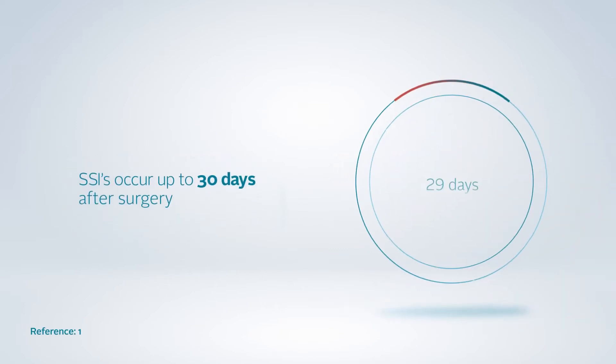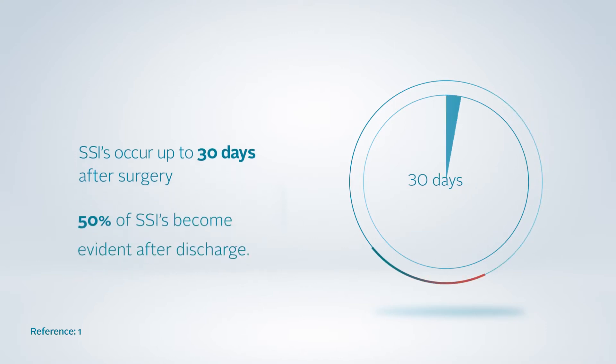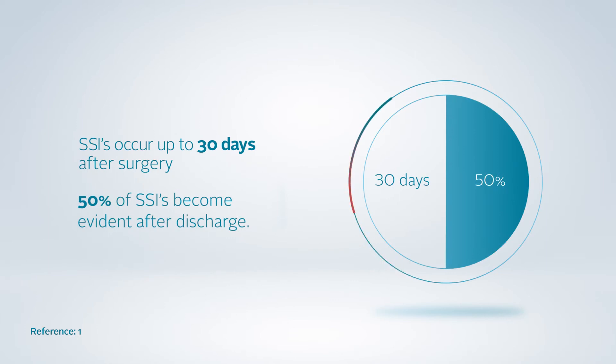Surgical site infections, or SSIs, can be defined as infections occurring up to 30 days after surgery. Up to 50% of SSIs occur post-discharge.